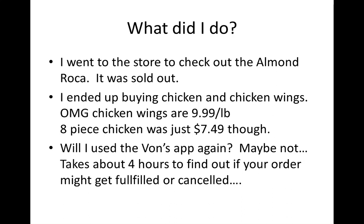I didn't want to leave empty-handed, so I went to the deli and ordered some fried chicken and chicken wings. One thing I noticed is that chicken wings are really expensive — $9.99 a pound with no deal on it. The fried chicken wasn't a bad deal though: $7.49 for eight pieces. I ended up getting the day-old cold chicken because I just didn't want to wait at the deli.